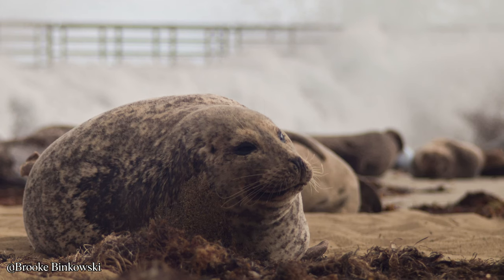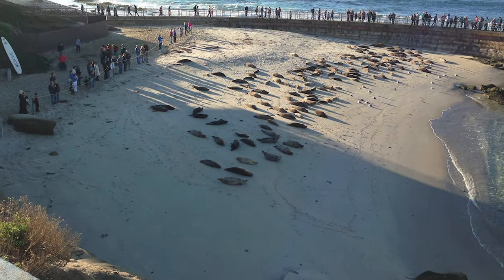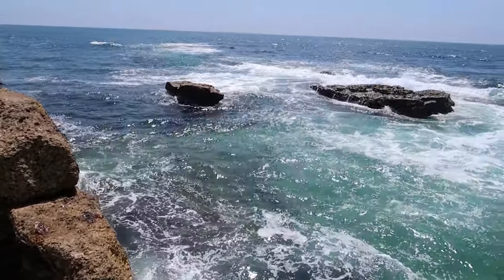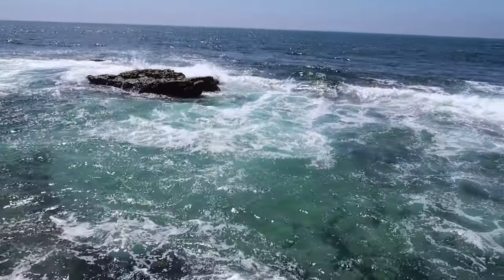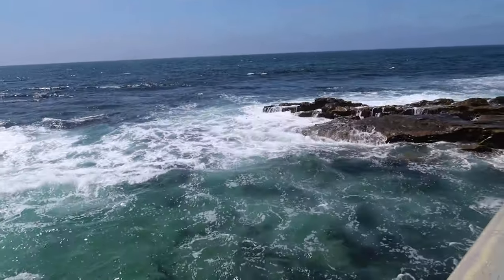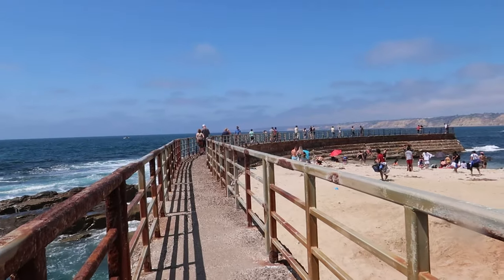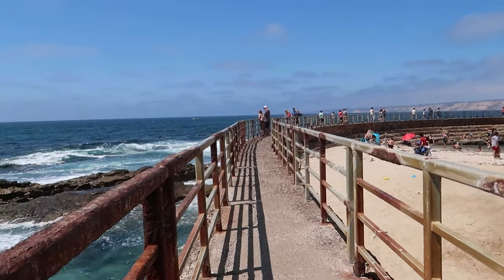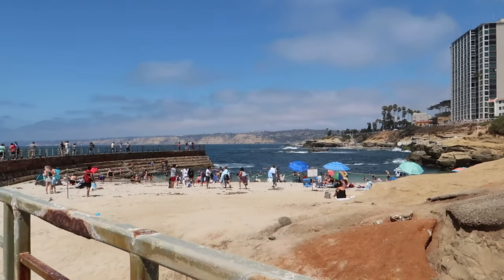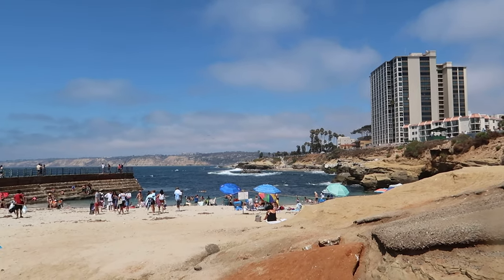There were no sea lions out this time; however, on past visits I have seen them, and I believe they rope off the beach to keep people at a distance. Last time I was here there was a bunch of seals over there, but right now there are so many people in the water I'm not sure the seals are going to come around.